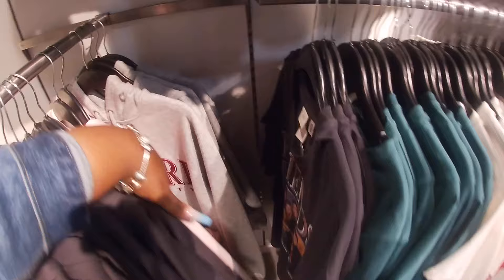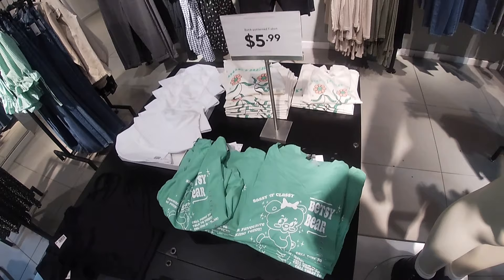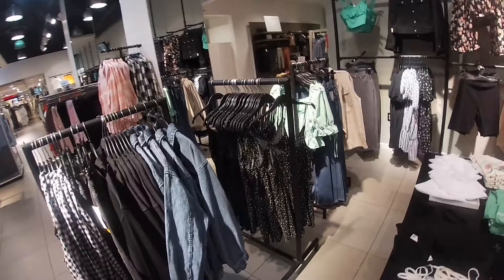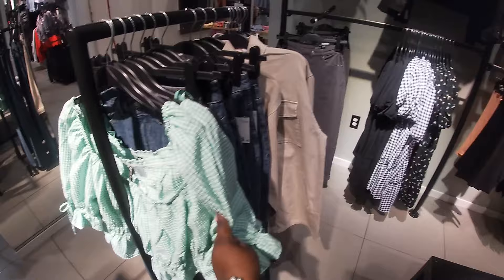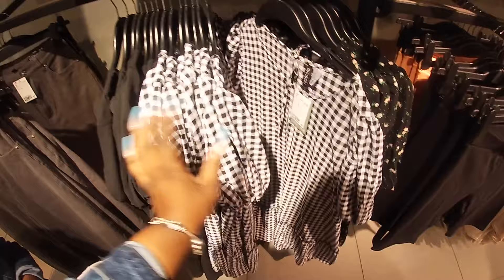Okay, I'm gonna end this vlog here because if I don't, I'm gonna end up in here forever. These shirts are $5.99. But thank you guys so much for clicking on this video and shopping with us inside of H&M. I hope you enjoyed this walk-through and I'll see you guys in the next shopping trip. You want to tell them bye, Riley?